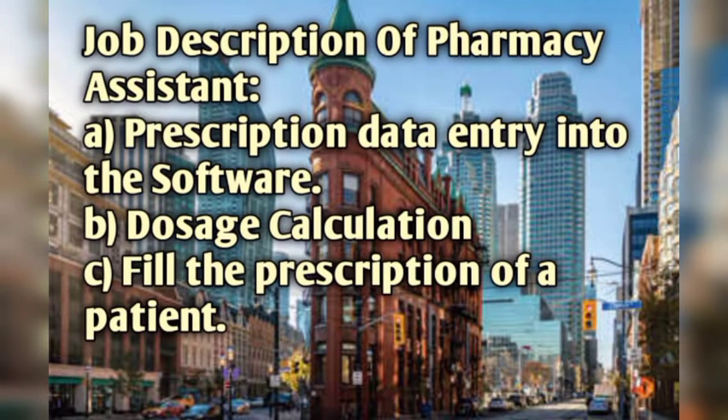Job description of a pharmacy assistant: prescription data entry into software, dosage calculation, and filling the prescription of a patient. As a pharmacy assistant, you have to enter the prescription into the software, perform dosage calculations, and fill the patient's prescription.